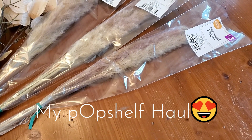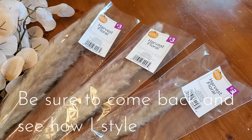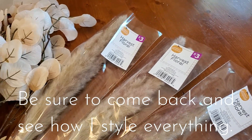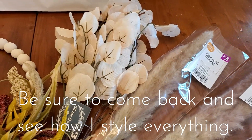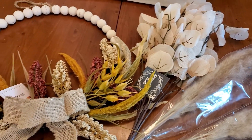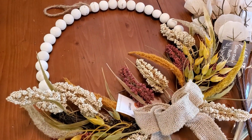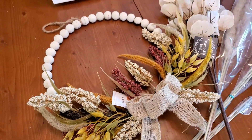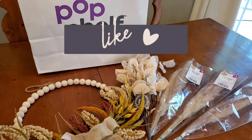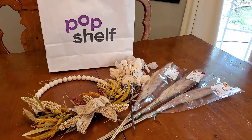So here's what I purchased and brought home with me: some of that harvest pompous grass, some of the silver dollar bushes, and I had to get the wreath because it was such a good deal. That was my little Pop Shelf haul and shopping trip. Thank you again for watching today — I know you have an unlimited amount of videos you can click on and I am just honored that you chose mine. I hope you have the most wonderful and blessed day and I look forward to seeing you on here again real soon.